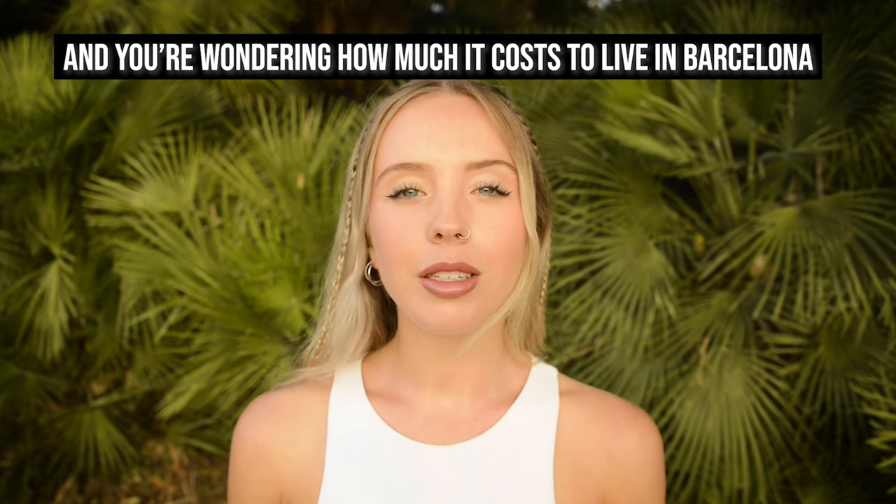If you've ever considered moving to Spain and you're wondering how much it costs to live in Barcelona, this is the video for you. With everything from food and fiestas to rent and siestas, we're gonna cover it all right here in this guide.